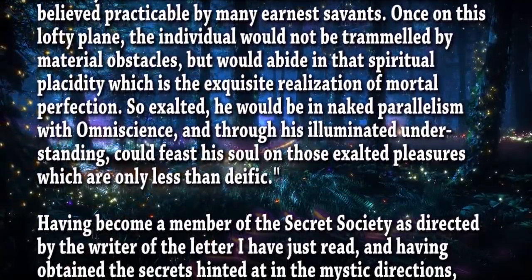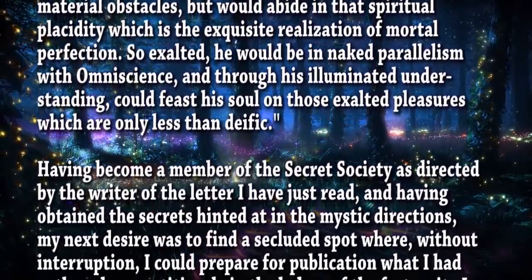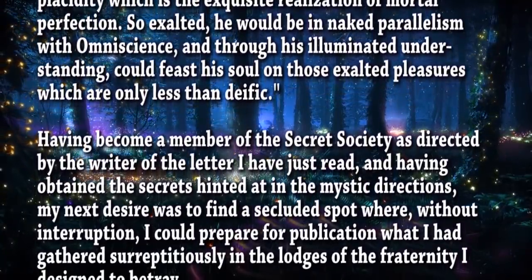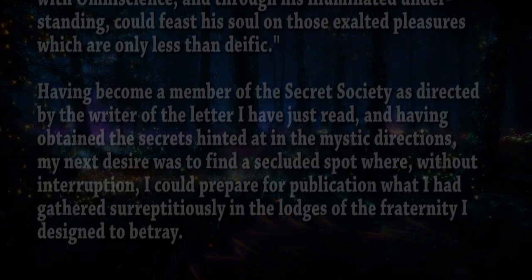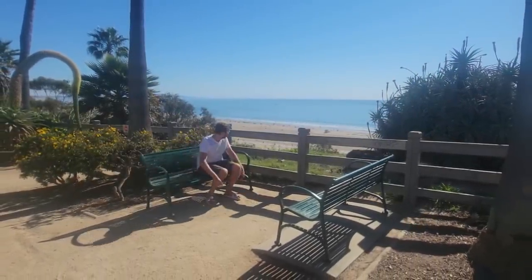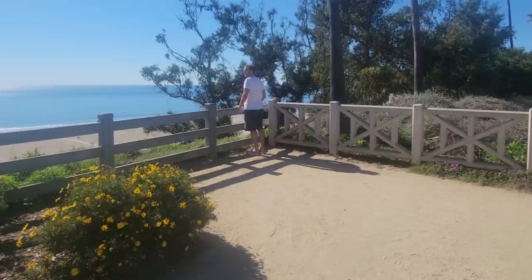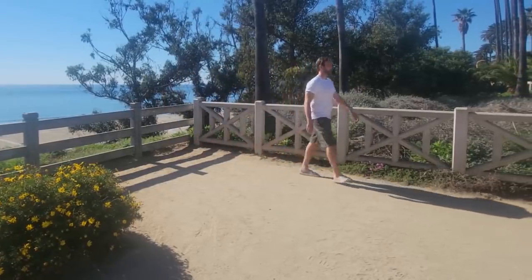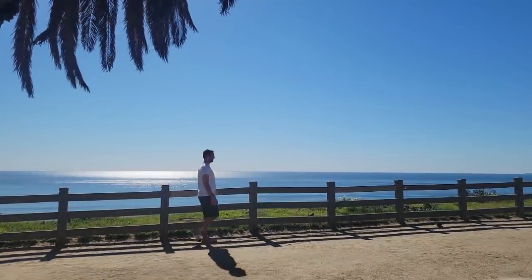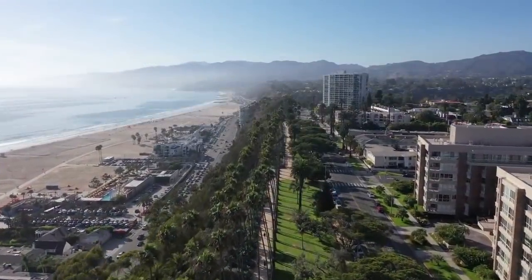Having become a member of the secret society as directed by the writer of the letter just read, and having obtained the secrets hinted at in the mystic directions, the narrator's next desire was to find a secluded spot where, without interruption, he could prepare for publication what he had gathered surreptitiously in the lodges of the fraternity he designed to betray. Another fascinating chapter discusses the ambient light that permeates the subterranean world — not overtly bright like the surface world lit by one central point, the sun, but allegedly having a soft, diffused glow evenly distributed which grew in intensity the deeper they traveled.